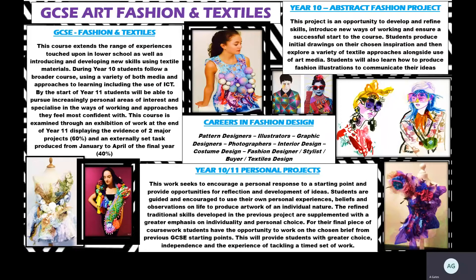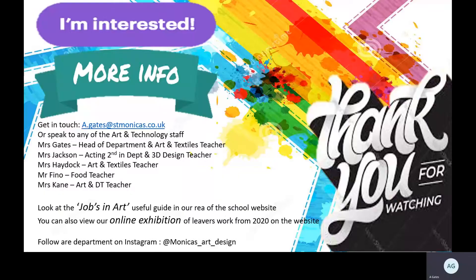We have some really good links with MMU and are invited very often to offer places for art clubs and fashion Saturday clubs — we have students currently studying on those. We were recently involved in a human rights photo project, which will be a national exhibition and competition, and some students' work will be selected to be exhibited in Manchester.